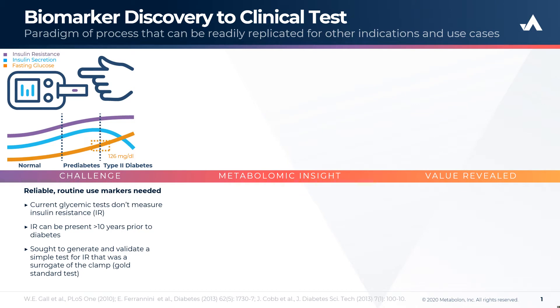Normal, pre-diabetic, and type 2 diabetic patients reveal differentiating profiles of fasting plasma glucose, insulin secretion, and insulin resistance as disease progresses. Typical measurements for these include hyperinsulinemic euglycemic clamp, HOMA-IR, and OGTT-based models. However, some of these are not practical and others are not very accurate, so reliable routine markers are still needed.